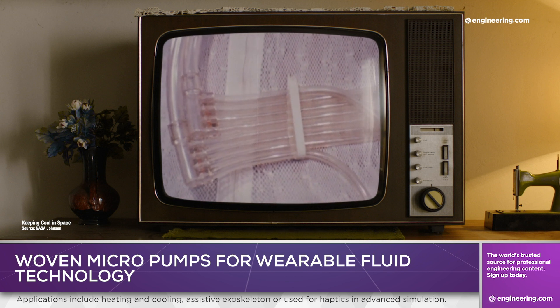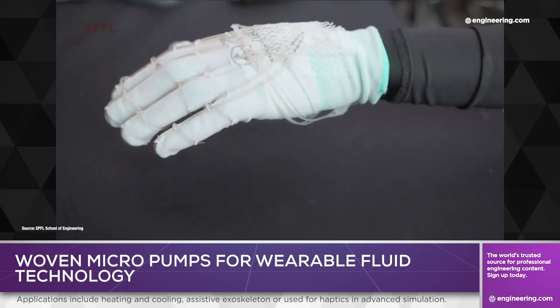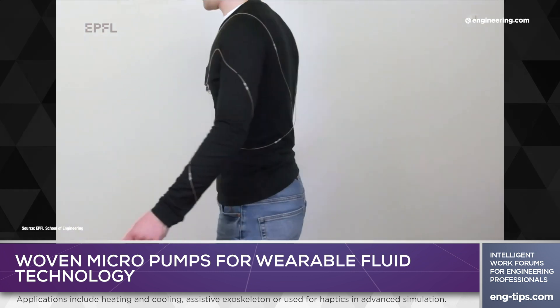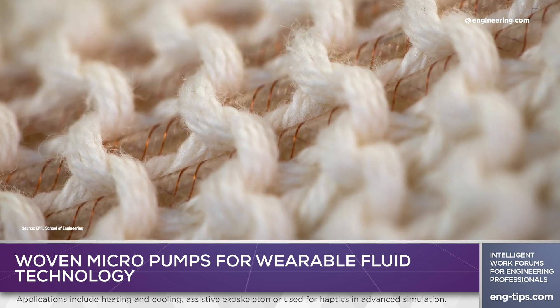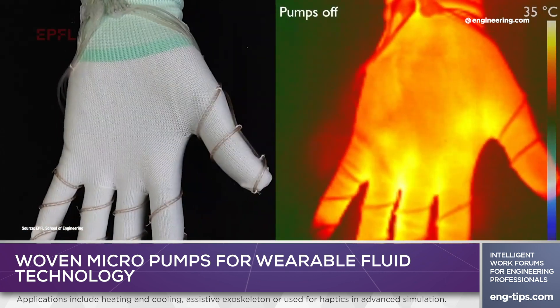But what if fluids could be harnessed in this application for more than just temperature control? Research at the Switzerland-based Ecole Polytechnique Fédérale de Lausanne has resulted in some miniature pumps in the form of fibers that allow high-pressure fluidic circuits to be woven into textiles without an external pump. Integrating the tubing into the fabric at the micro-scale level suggests interesting possibilities in supportive exoskeletons, thermal clothing, and immersive haptics.